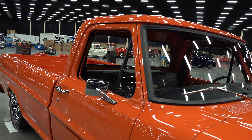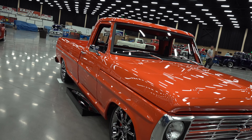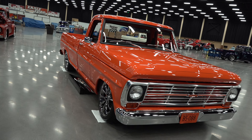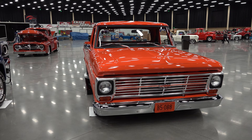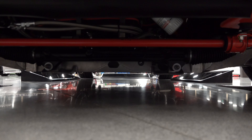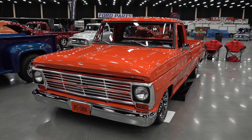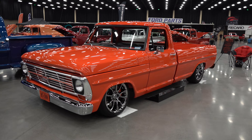I dig how they blacked out the molding. Again, it's in the details — they left the grill chrome but blacked out the molding, so you kind of lose it. It needs a little bit of that trim color to make all that orange work, otherwise it'd be too much. A lot of thought went into it, that's for sure.